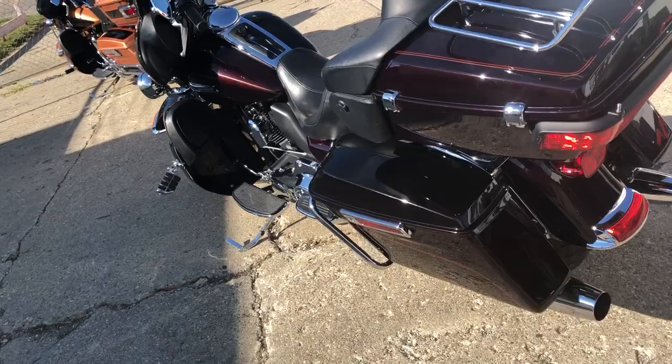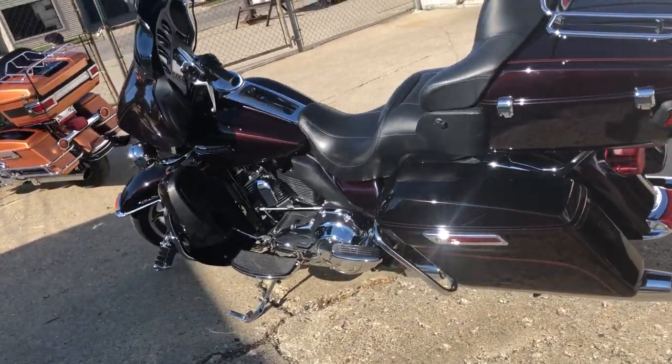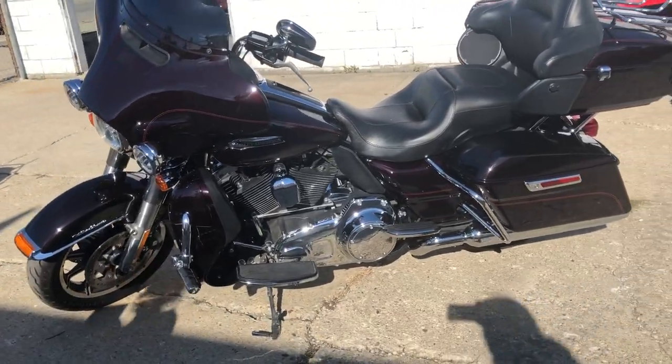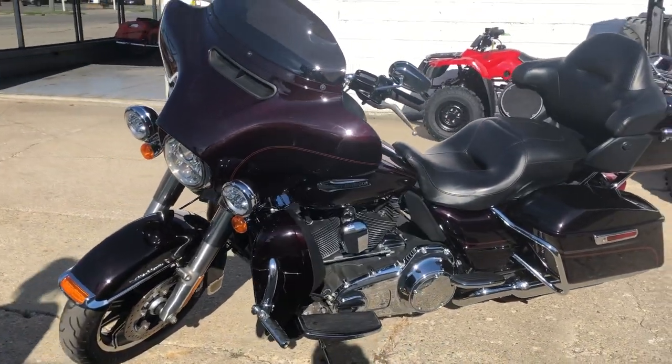This is all stock, no modifications guys. It runs strong and needs nothing. This was just serviced at the dealership — inspected, all fluids are changed and it's ready to ride.